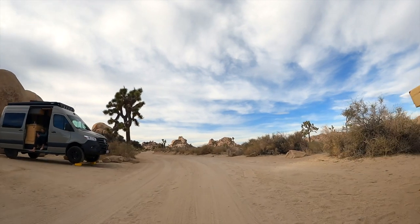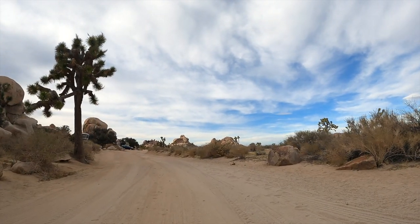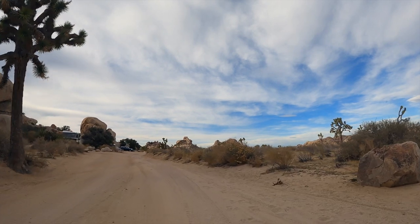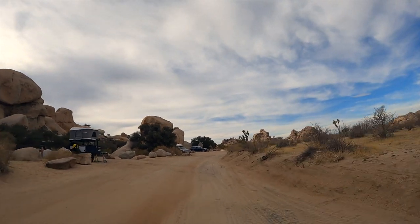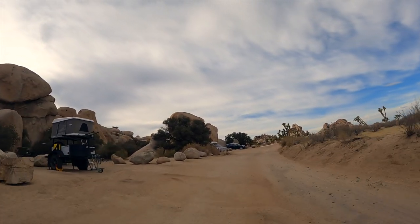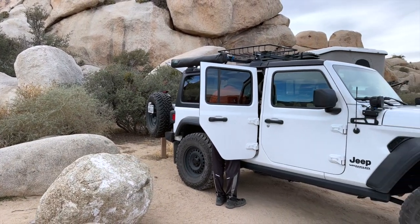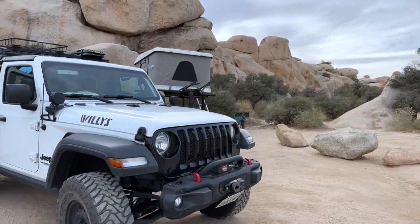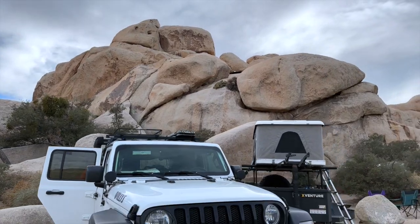Our first task is to find a campsite, so we're driving around Hidden Valley Campground looking in this first-come-first-serve campground for a site for our trailer and Jeep. These first-come-first-serve campsites can be tricky. You look for an empty camp, place something like a chair or other gear there, then drive about 10 miles back to the entrance and hope nobody has paid for it already. Unfortunately, there are scammers who know how to manipulate this system and monopolize campsites, often without paying.